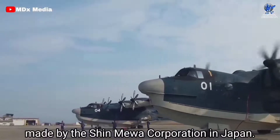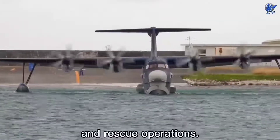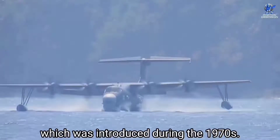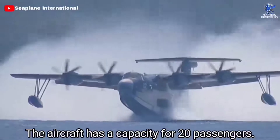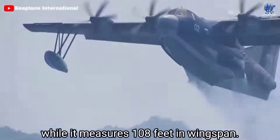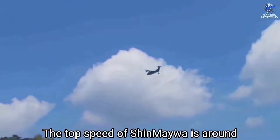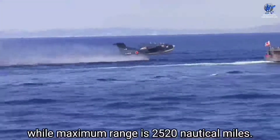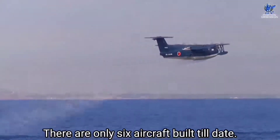At number 2 is the Shin Meiwa US-2, an amphibious aircraft made by the Shin Meiwa Corporation in Japan. It is employed by the Japanese Maritime Self-Defense Force for search and rescue operations, and was developed from the earlier Shin Meiwa US-1A, introduced during the 1970s. It was introduced on 30 March 2007. The aircraft has a capacity for 20 passengers. Its length is 109 feet with a wingspan of 108 feet, and a maximum takeoff weight of around 47 tons. Its top speed is around 350 miles per hour, and it can reach a maximum altitude of 19,000 feet, with a maximum range of 25,120 nautical miles. There are only six aircraft built to date.